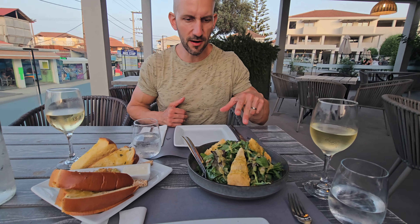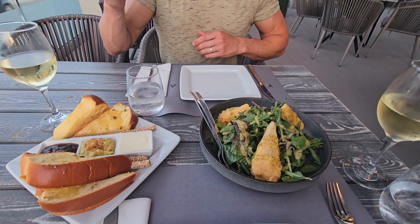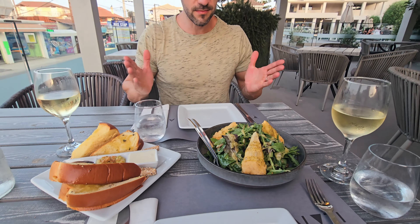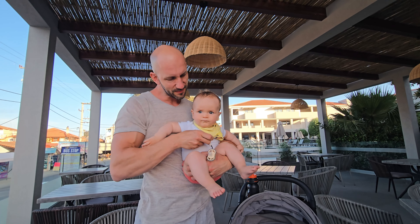We are back again at Alati restaurant because we were so satisfied the day before. Today we have a tri verde salad with some bread and different sauces. They let us taste different wines — the wine was on the house. All in all you feel like a valued guest when you eat there. I strongly recommend eating there when you are in Zakynthos.